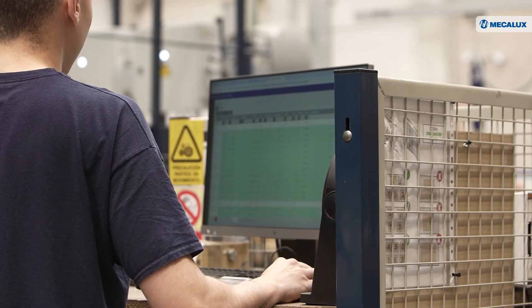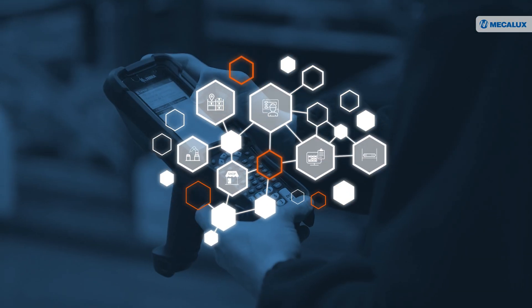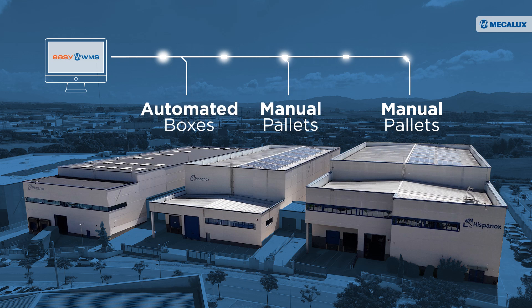The EZWMS Warehouse Management System is the facility's mastermind. It supervises the operations of all three warehouses, covering both automated and manual systems.